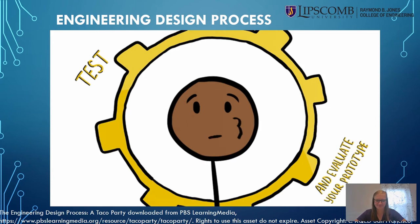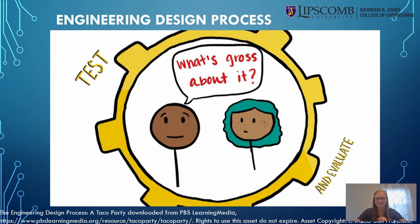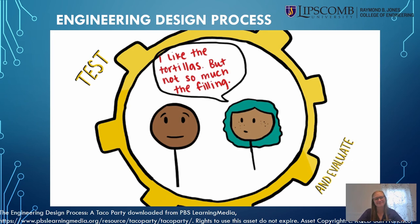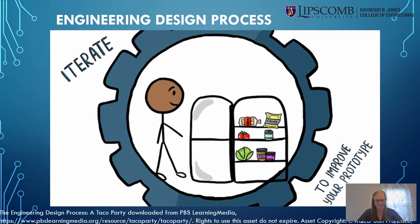You test it out and take a bite. It's gross. You get others to test it out, like your roommates or family, and everyone agrees — it's gross. You ask questions and determine what's gross about it. Your testers like the tortillas but not the PB&J. So you go back to the kitchen and reassess. This is what engineers call iterating — making changes based on test and user feedback.